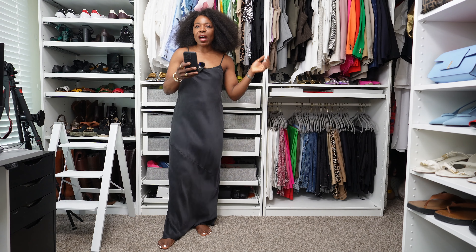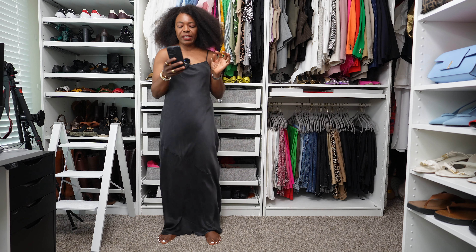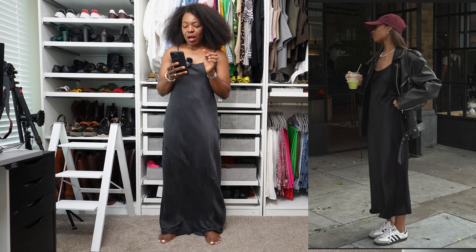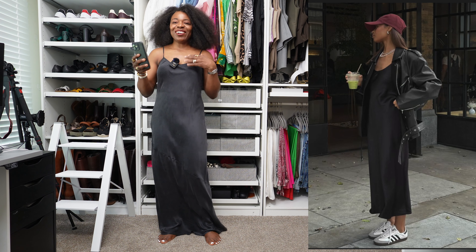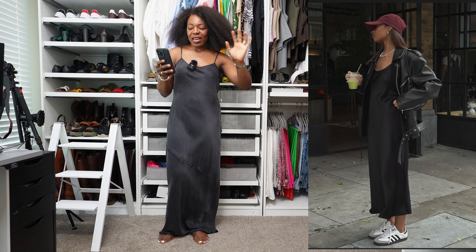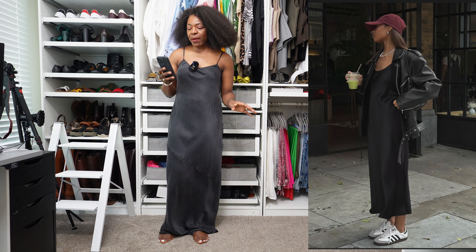The next outfit for this Pinterest recreation video is one where this lady is wearing a midi-length slip skirt with a biker-style leather jacket, a sand vest, a burgundy hat, and a drink. She's not carrying a handbag, so I'll improvise for that.